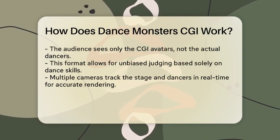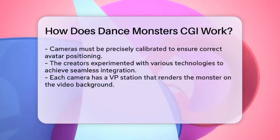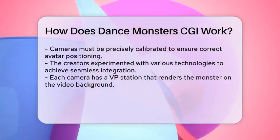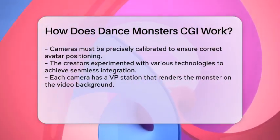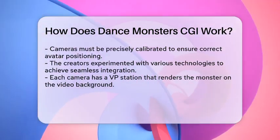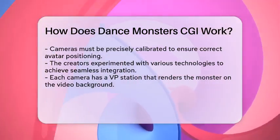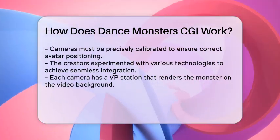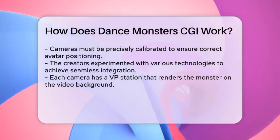The technology behind this is quite complex. There are multiple cameras tracking the stage and the dancers' movements in real time. Each camera has to be precisely calibrated to ensure that the CGI avatar is rendered in exactly the right position on the stage. If the camera moves, the system must adjust the avatar's position accordingly to avoid any glitches. The show's creators developed a system where each camera has a VP station that renders the monster onto the video background, ensuring it stays in the correct position as the camera moves.